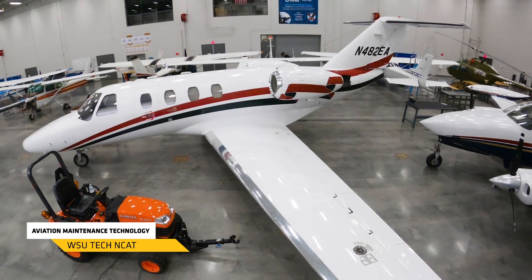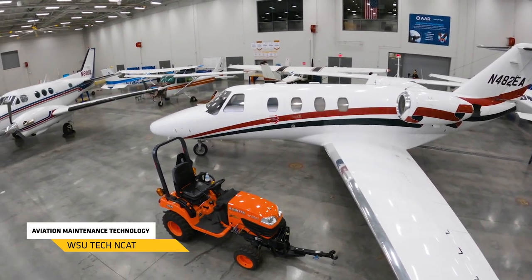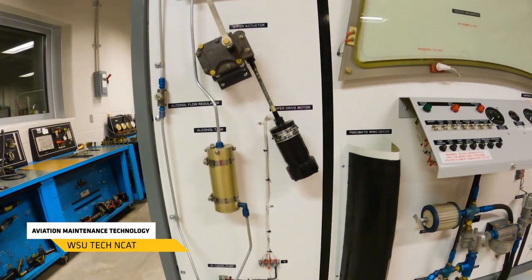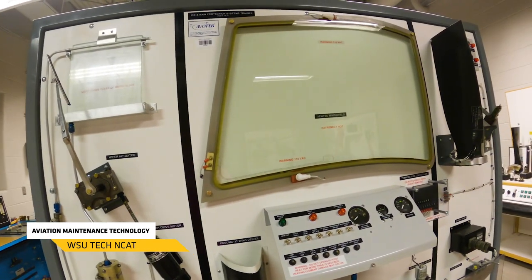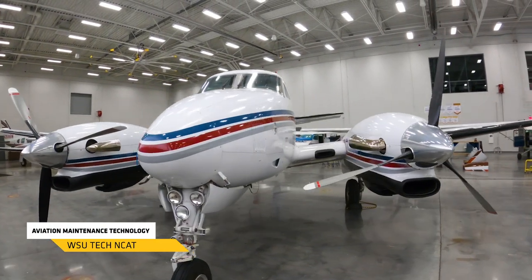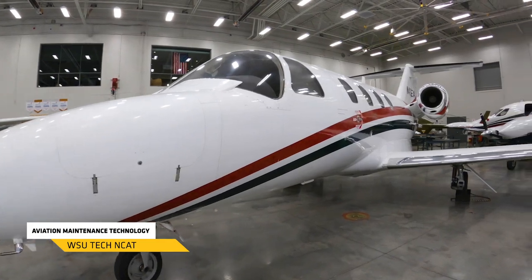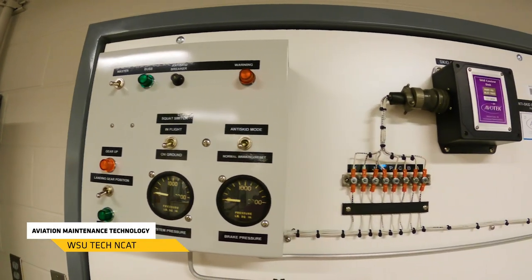This is our aviation maintenance technology program, also referred to as AMT or A&P. A&P stands for airframe and powerplant. These mechanics are going to learn how to work on aircraft that have already been built — not building new aircraft, but servicing existing ones. This starts with a one-year program in airframe, teaching you how to work on everything visible from the outside, then moving to electrical and hydraulic systems on the inside. At the end of airframe training you'll sit for your FAA certification, after which you can work as an airframe mechanic.